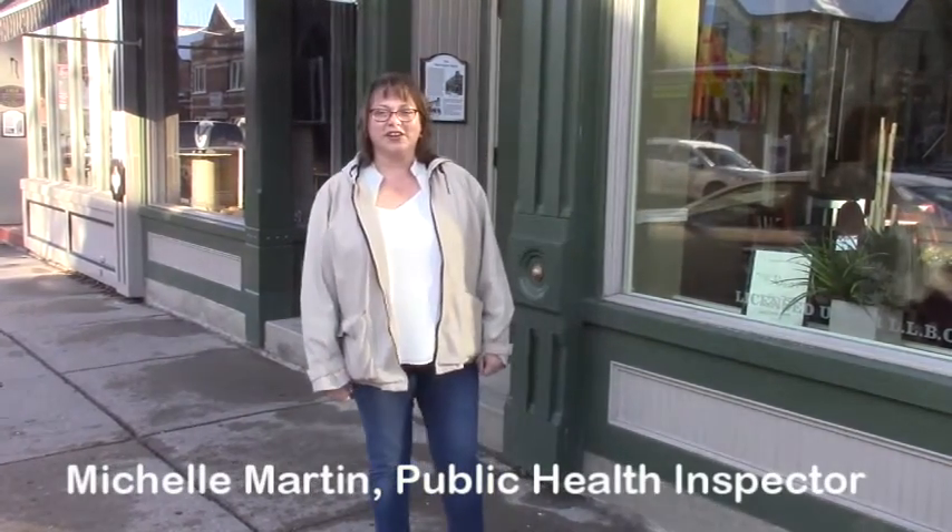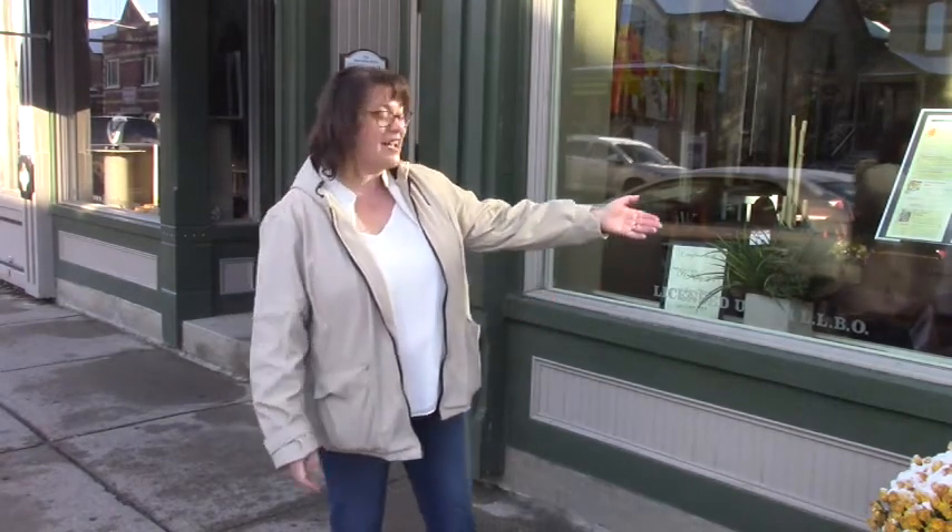Hi, I'm Michelle Martin, the Public Health Inspector with the Region of Durham. How many times has this happened to you? You've been out shopping all morning and it's lunchtime. You're starving. Where do you go for lunch? Well, just follow the signs.